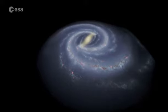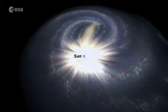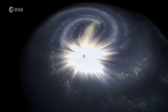The Gaia mission of the European Space Agency will accurately measure the space velocities of over 30 million stars in the Milky Way galaxy. Everything in our galaxy orbits around the center, very much like in a thin spinning disc. Stars closer to it travel on faster orbits and take less time to make one full orbit, similar to the way the planets orbit the Sun.